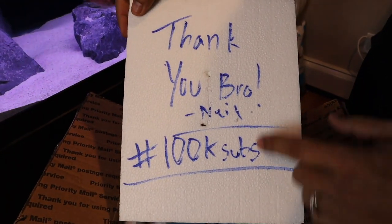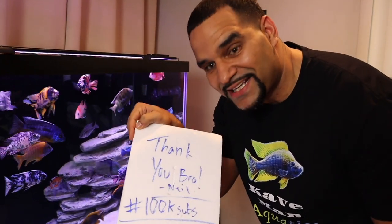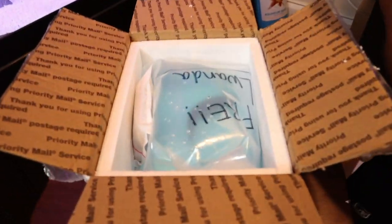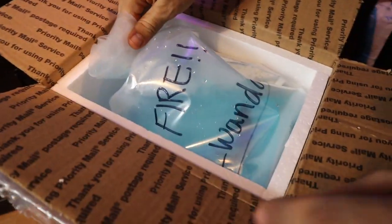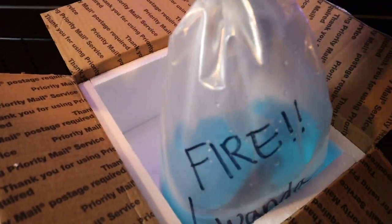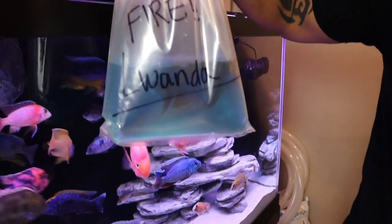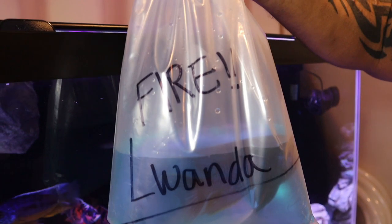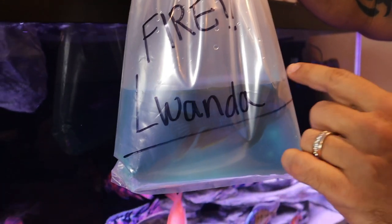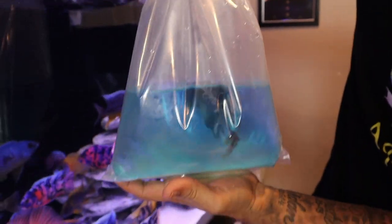Check that out — thank you Neil. 100k subs, Neil knows what's up, we're on our way. Fire Lawanda! Look at that boy. I can see the colors right through the bag. Look how big that boy is. Look at that yellow on the fins — on the bottom fin and on the top fins. I can see it from here, he's got awesome color. That's a big beautiful boy.